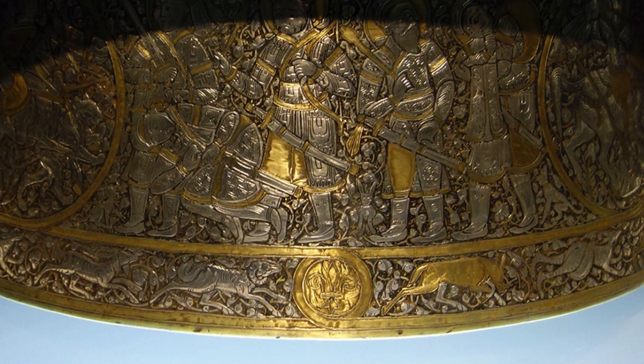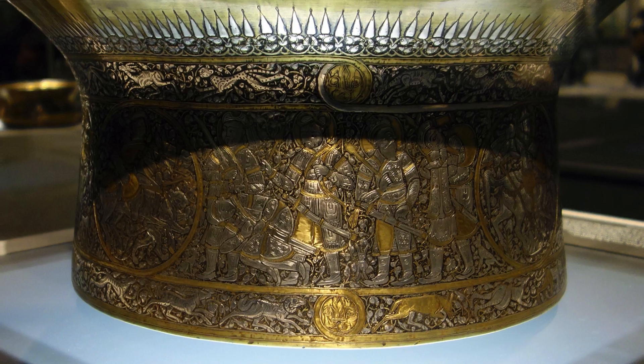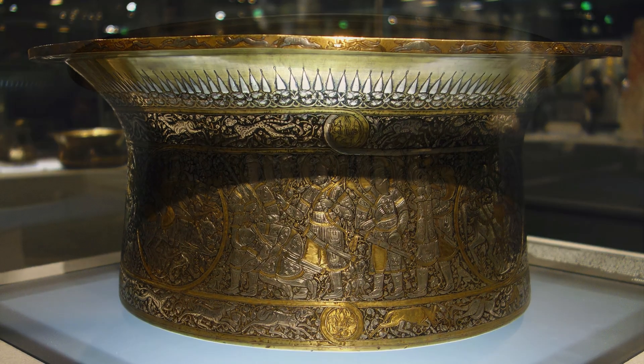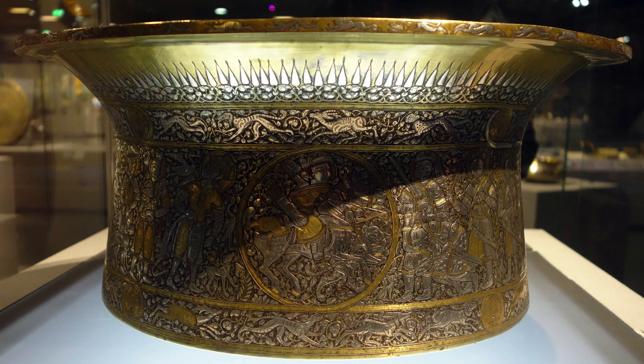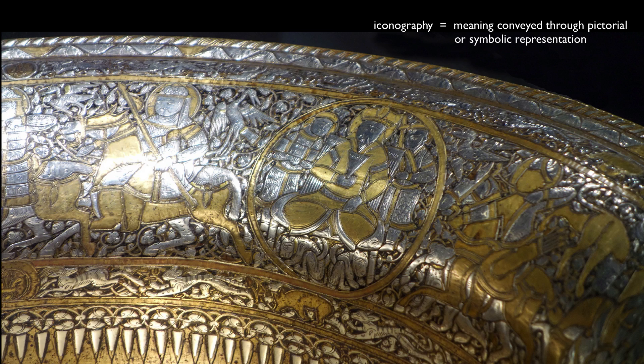There were other alterations that make us think that the person who commissioned this was not the person who it was ultimately delivered to. And as mentioned before, generally we would expect to see Islamic inscriptions — that would have been very common — but they're absent here. So there is some speculation that this may have been made for somebody who was not a Muslim; perhaps it was even made for export. The iconography is very complicated, and art historians have not untangled it yet.